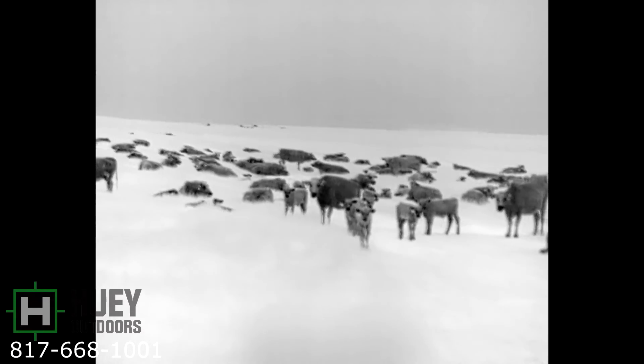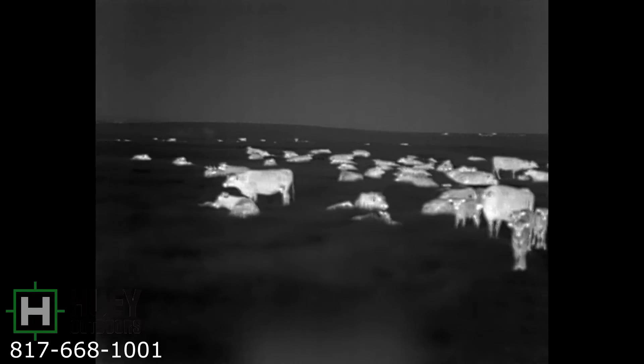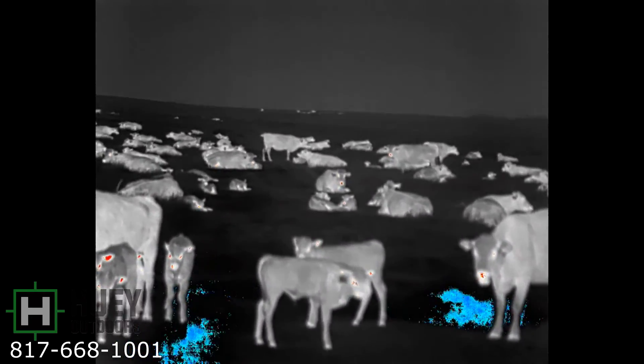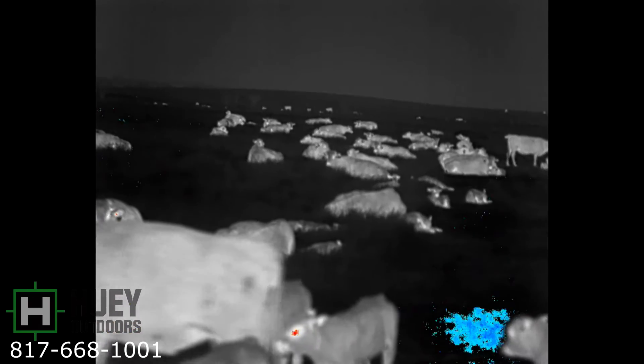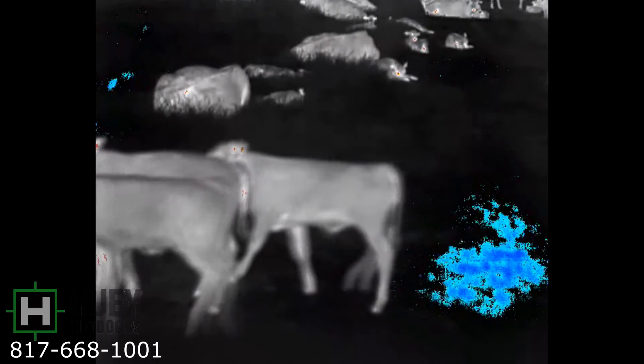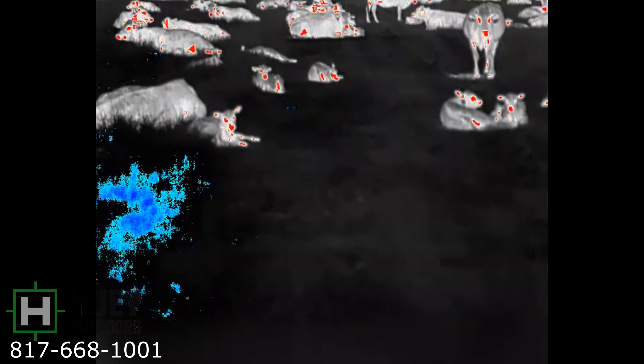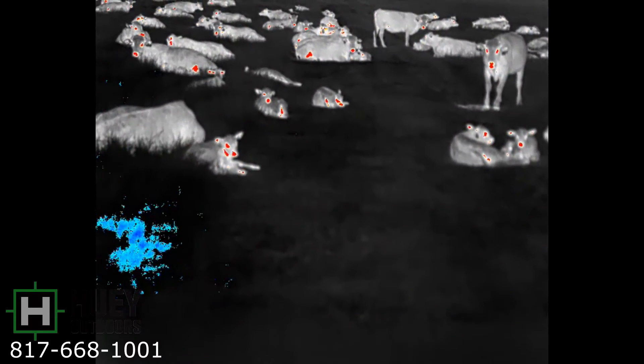In the previous clips I was using a screen recorder so you could see the pan-tilt options. This is what you get when you record directly to the SD card — you actually only see what the main screen sees. Here we have a bunch of cattle showing you what it looks like when you hit the record button, going through a couple of color palettes.